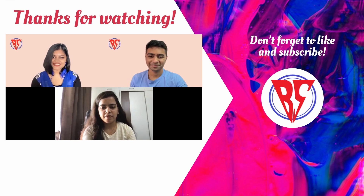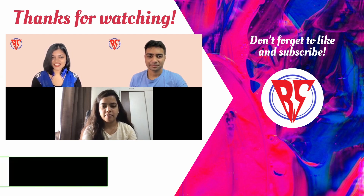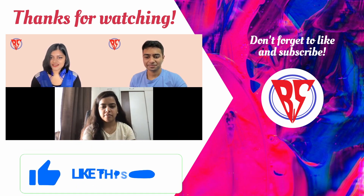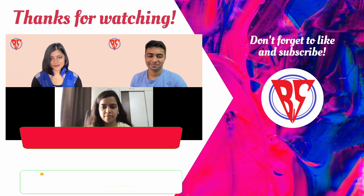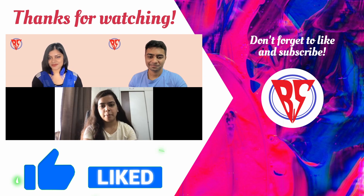That's a wrap for today. Thank you so much, Priyanka, for coming in and sharing your experience with us. If you liked the video, don't forget to hit the like button and share it with friends preparing for Paytm. Priyanka's LinkedIn will be in the description box below — feel free to reach out with any queries. We'll be back next week with another placement interview experience, so stay tuned and prepare well.